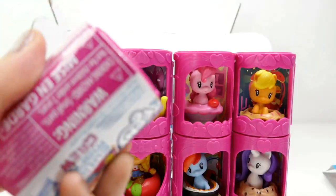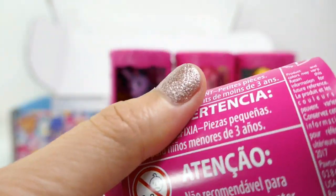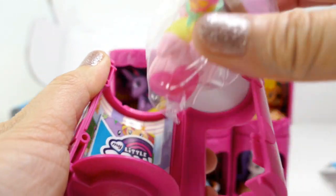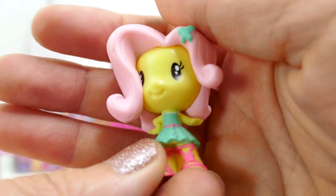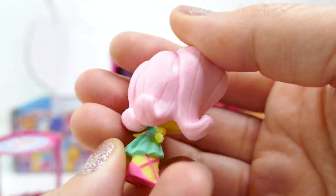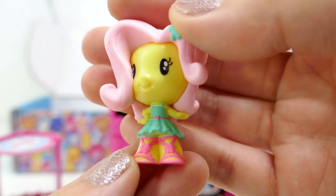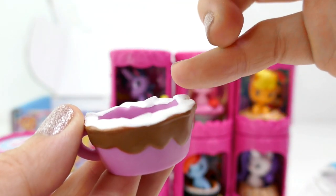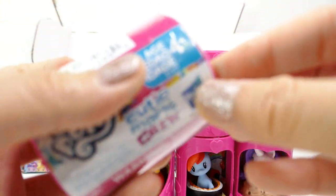This is Fluttershy as an Equestria Girl! What's funny about these Equestria Girls is they still look like ponies to me. I really like her hair — it kind of flips out. She's really cute with pink shoes on, and she comes with a cup of hot chocolate with little marshmallows and whipped cream on top — looks delicious! The design on her back shows a little living room. Here's her poster.